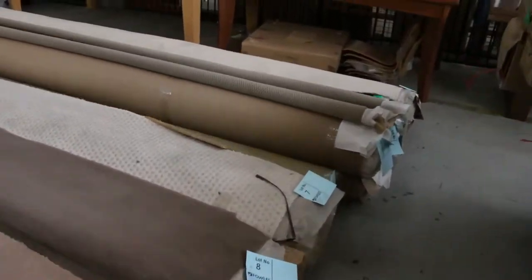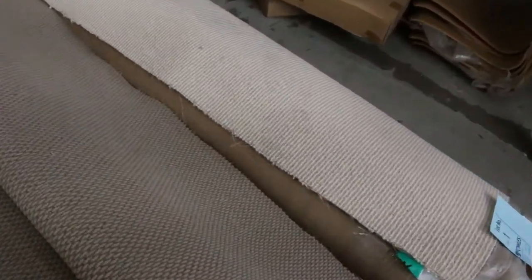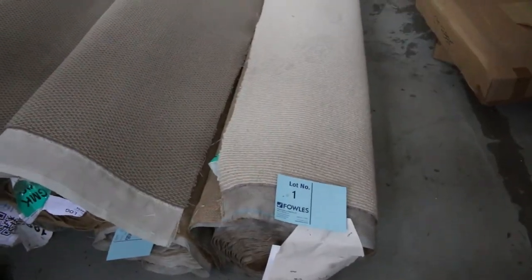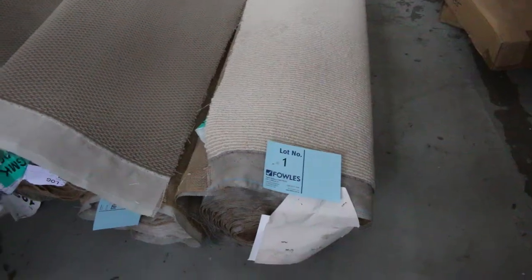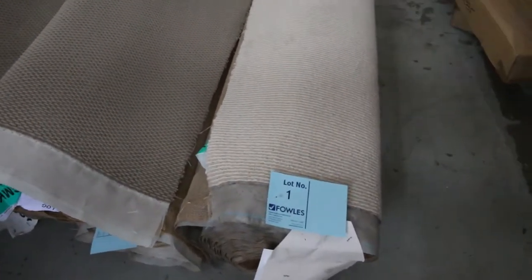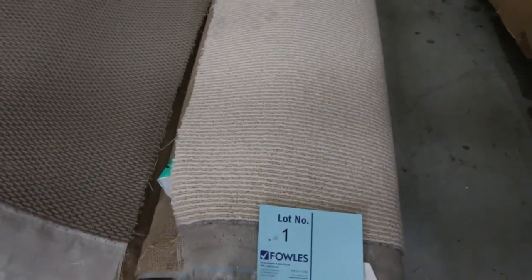Lot number one over here — we've got some nice loop pile to get us away tomorrow at the auction. This is a hundred percent wool loop pile; it's a nice little light color sisal. We're selling the carpet by the broiling meter. It's all 3.66 meters wide, and we're looking to get a start at $25 a broiling meter. So lot number one — a good one to get us started with a hundred percent wool.